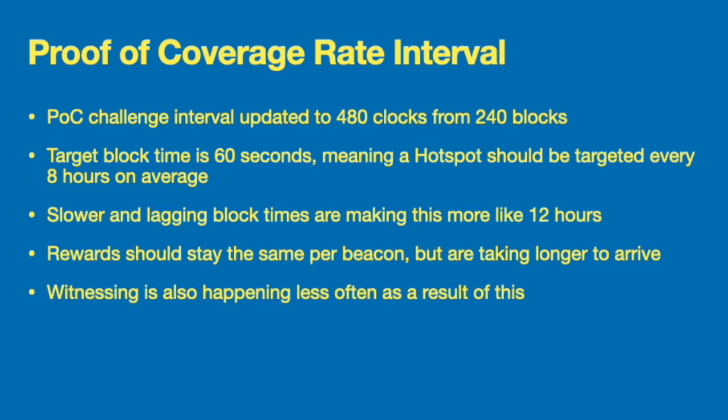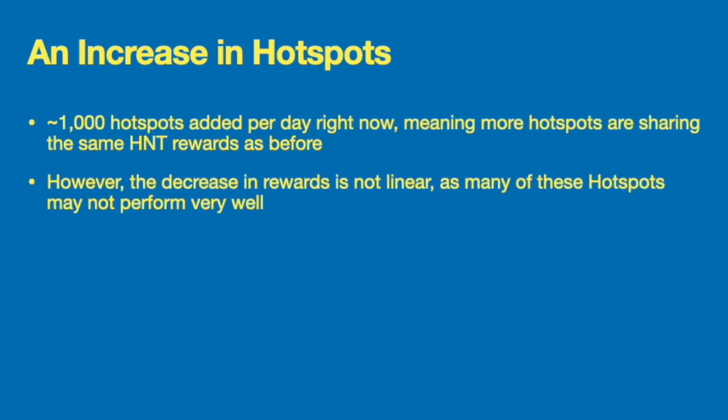The second update was about proof of coverage and the rate interval. The proof of coverage interval has been updated and increased to 480 blocks. The target block time is 60 seconds, meaning a hotspot should be targeted every eight hours on average. However, with the slow and lagging block times, that number is currently looking like 12 hours. The reward should stay the same per beacon but is taking longer to arrive, and as a result witnesses are also happening less often.